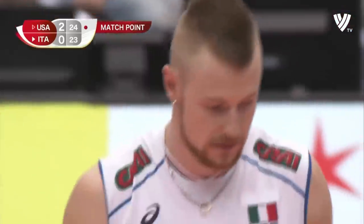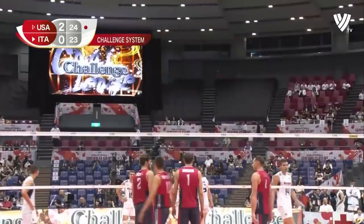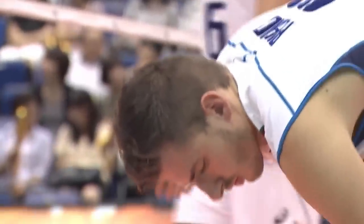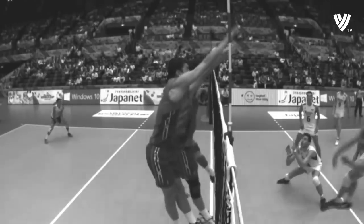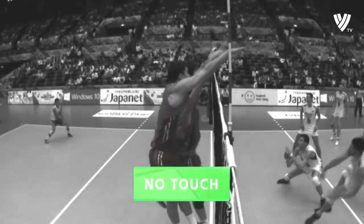Challenge from Italy this time — otherwise they're going to be match point down. Was there a net touch? Someone press the play button, we might have missed a few frames. Here we go — no touch, no nothing. An unsuccessful challenge for Italy.